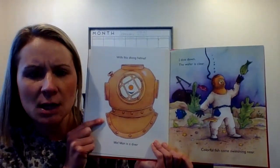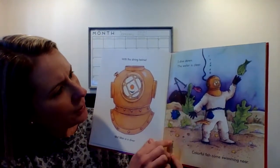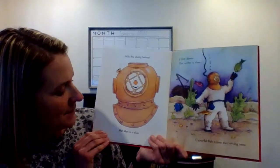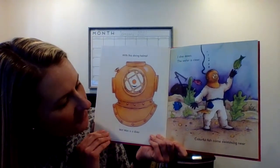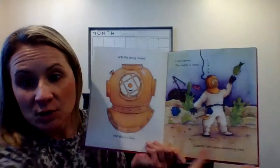Look at these pictures. I wonder what Mat Man's doing now. I see fish and coral and water. I think he's under the water. Let's find out what he's doing. With this diving helmet, Mat Man is a diver. I dive down. The water is clear. Colorful fish come swimming near. He's going under the water, and he has to wear this helmet so he can breathe under the water.